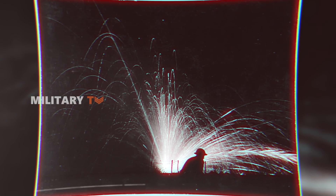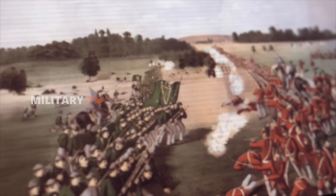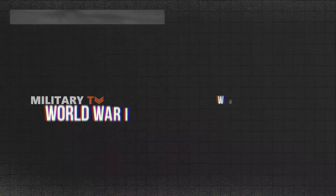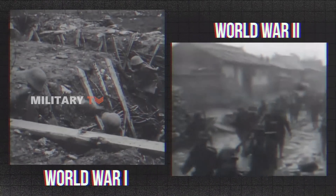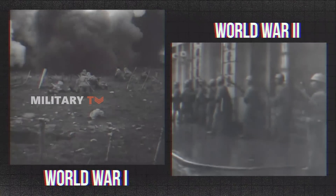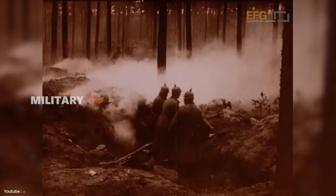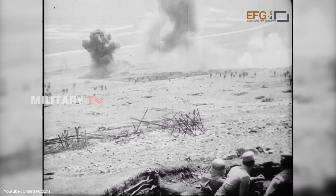White phosphorus bombs have a historical presence dating back to the 19th century, when they were used by Fenian arsonists in a formulation known as Fenian fire. During World War I and World War II, white phosphorus bombs were employed extensively by various military forces, including the British Army, American, and Japanese forces, for smoke screens and anti-personnel purposes, causing severe burns and casualties.